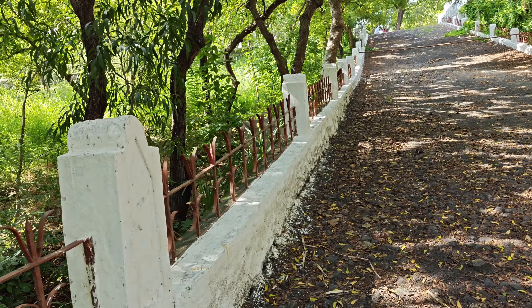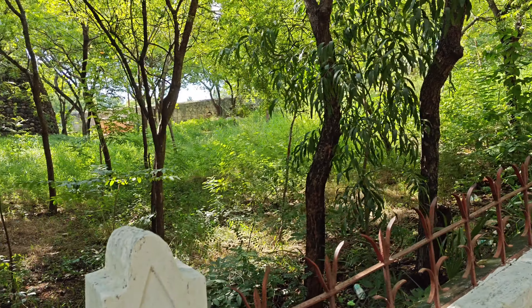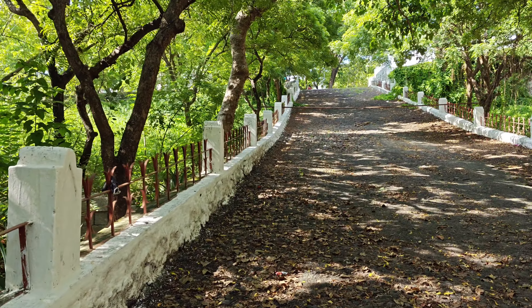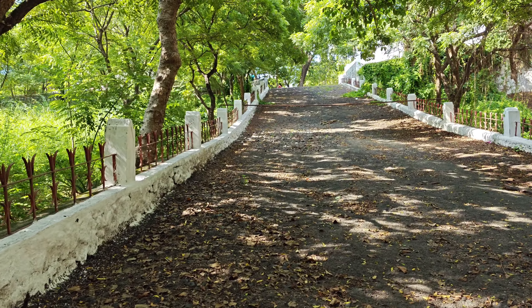Hello everyone! We're looking at the St. Thomas Mount — the Synthamas Mound. The best garden is here.